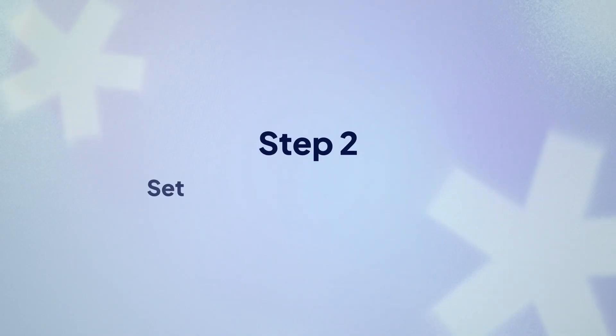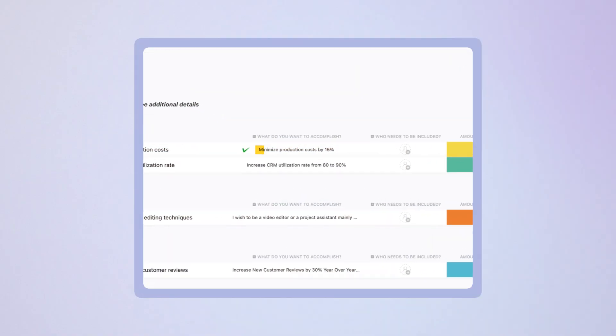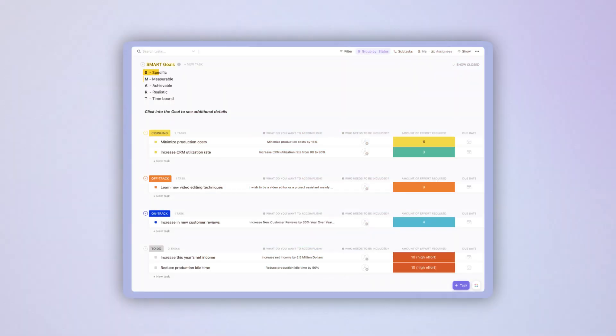Step two: set goals that actually matter. Here's where most teams mess up — they set vague goals like 'increase user engagement.' The fix is to get brutally specific. Instead of 'boost engagement,' try 'minimize projection cost' or 'increase CRM utilization rate.' Now you're talking about smart goals that actually mean something, and everyone knows exactly what winning looks like.